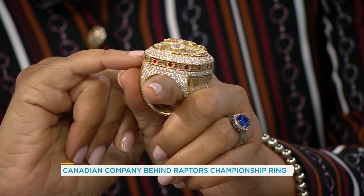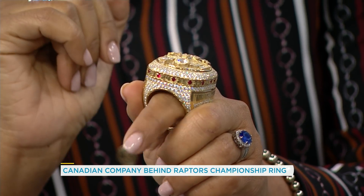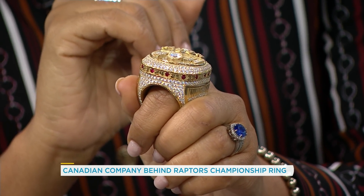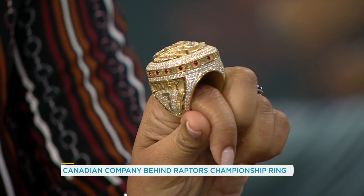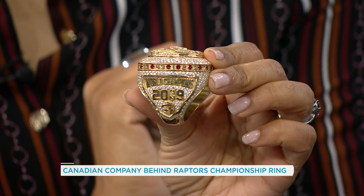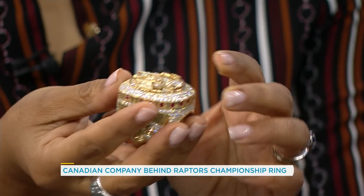Along the side there are the numbers of all the players, and genuine Burmese rubies in between each number to represent two meanings: the 16 players on the team as well as the 16 wins in the playoffs. Then there's number and name on the side. Flipping it around on the other side: "World Champions 2019" with the NBA logo, and then the Raptors logo on the bottom. The ring weighs about 130 grams — it's 14-karat gold.